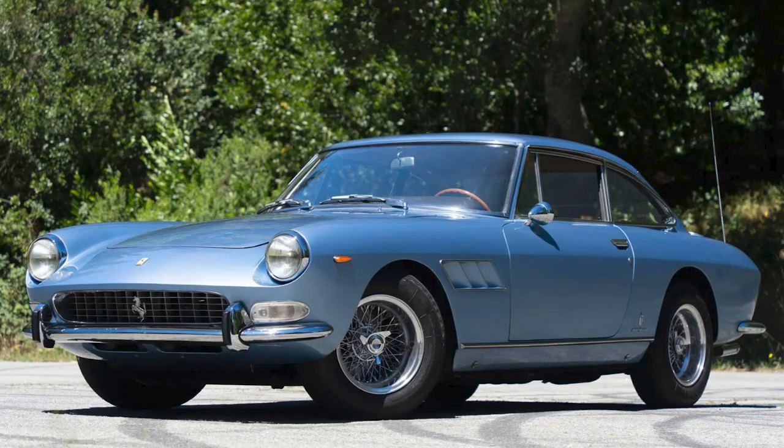On the Ferrari side, a blue Azzurro Metallizzato 1966 330 GT 2 Plus 2 Series 2 sold for $351,000. A beautiful, remarkably well-documented car. It's had four owners, and today it was a fair sale. I'll show more and talk about this car in today's short video.